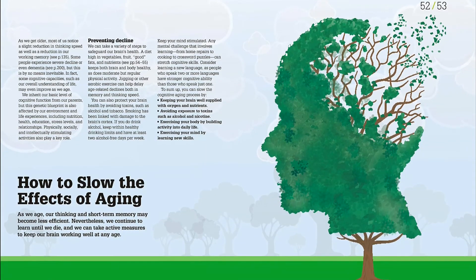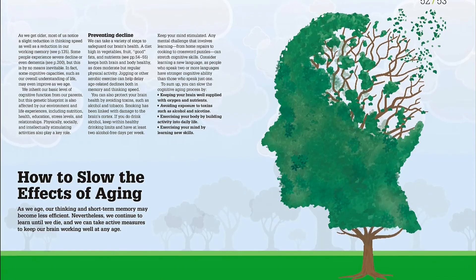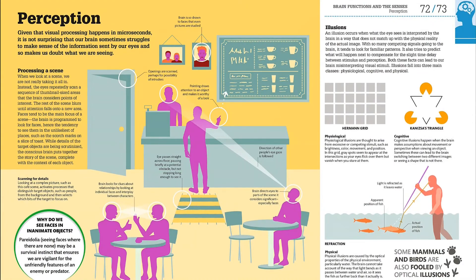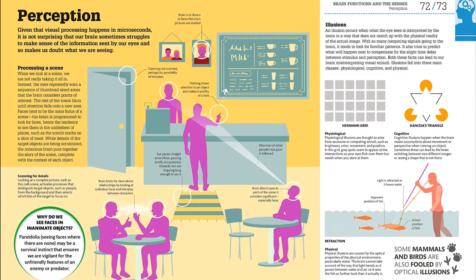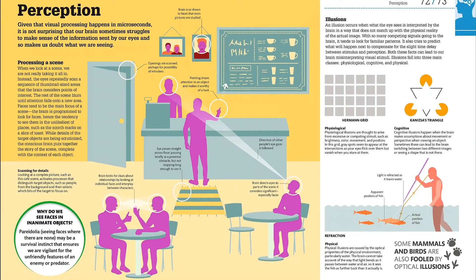The chapters that follow cover memory and learning, consciousness and personality, and emotions and communication. There's also a guide to the brain's disorders, including physical problems such as tumors and strokes, and psychological and functional disorders ranging from autism to schizophrenia.